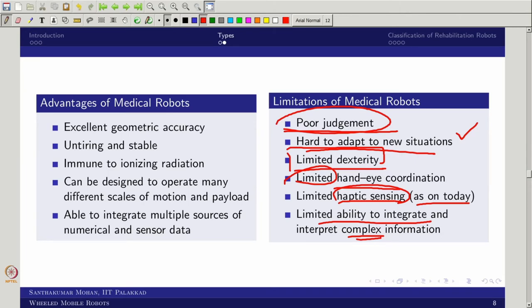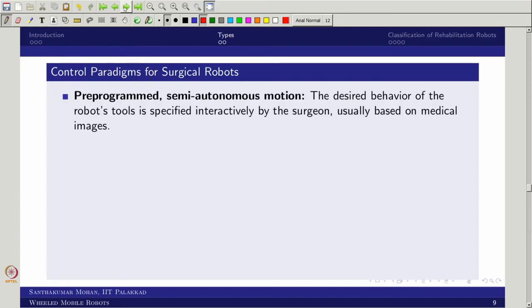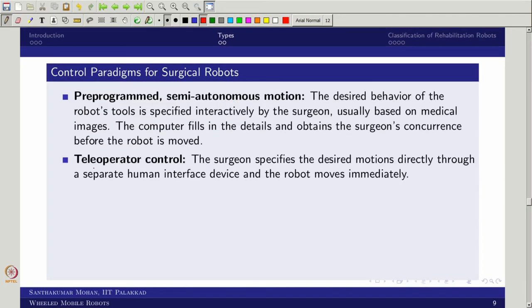Now we have seen what is a medical robot. Let us see the control paradigm for surgical robots. One is tele-operation, where you use a master-slave arrangement — the master is the doctor and the slave is the machine. The other one is shared control, and the final one is autonomous. For surgical robots, we use pre-programmed, semi-autonomous, and tele-operator approaches. Fully autonomous is not used.